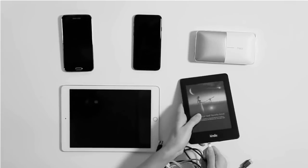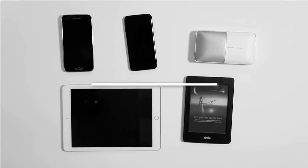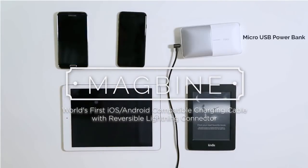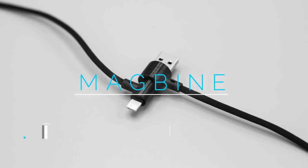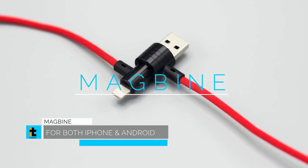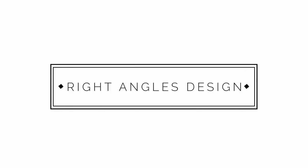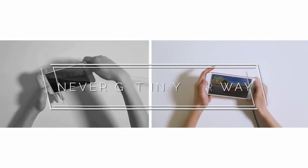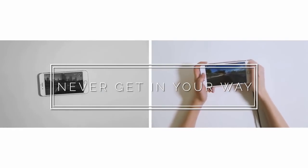Are you having trouble finding the right cable out of the mess to charge your different devices? Forget about the cable frustration. This is Magbine, a beautifully designed cable for your Apple, Android, and any other devices with micro USB. You can easily connect Magbine to your phone or Android devices — easy and quick connection to different devices with just the same cable. Unlike traditional cables that always get in your way when connected, Magbine ensures comfortable and smooth use even when your device is charging, thanks to the right-angle design.